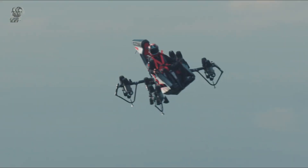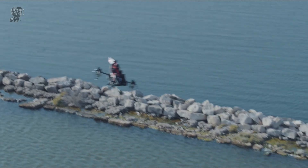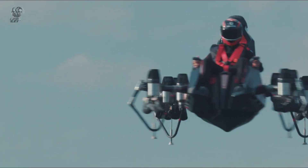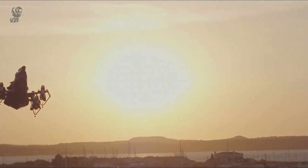With a maximum payload capacity of 200 kg, the Jet Racer can achieve a top speed of 250 km per hour and an intended maximum altitude of 3,000 meters. Designed for high-speed manoeuvres, it represents a groundbreaking advancement in aerial mobility.